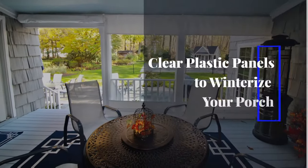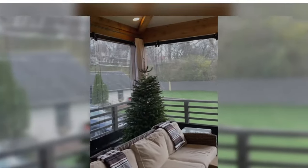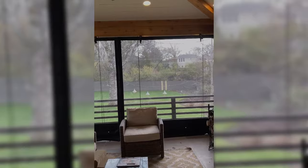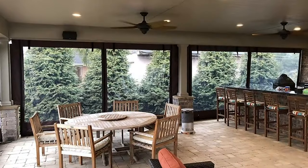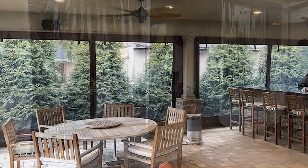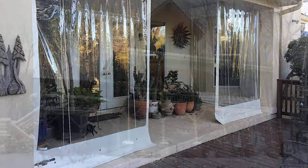Clear plastic panels to winterize your porch. If your porch isn't enclosed, this valuable part of your home may be underutilized. In fact, cold weather may render it unusable for as much as half the year. But this doesn't have to be the case. You can have a warm, cozy porch with a clearer view even on the coldest, snowiest days.